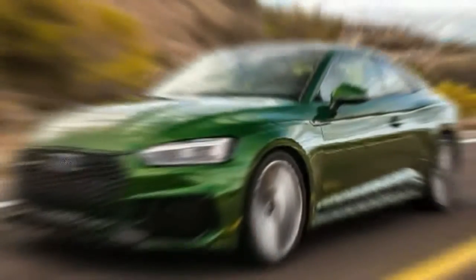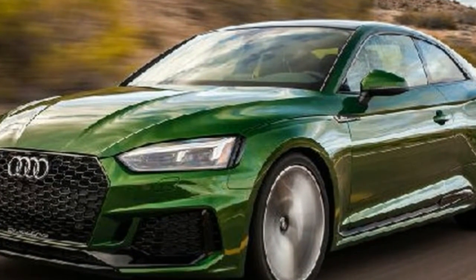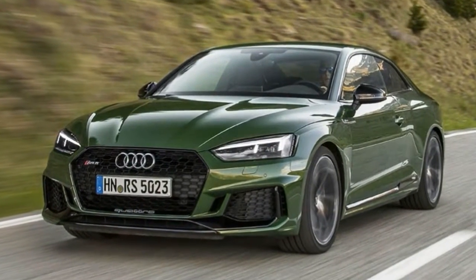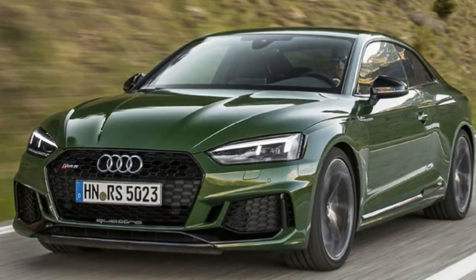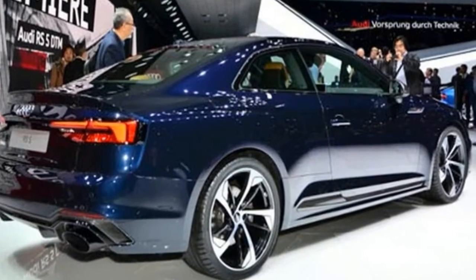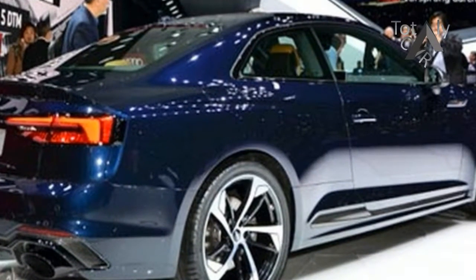The Audi RS5 Sportback is a looker, even if you're not one that's so keen on the whole four-door coupe design. And, truth be told, this thing is actually a hatchback. So it's technically a five-door vehicle, but it still competes in the looks department with models like the Mercedes CLS and BMW 6 Series Grand Coupe.